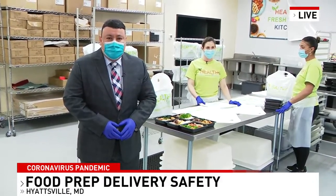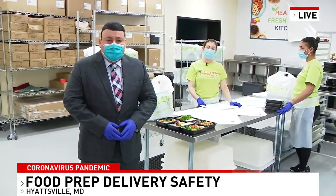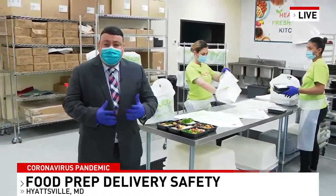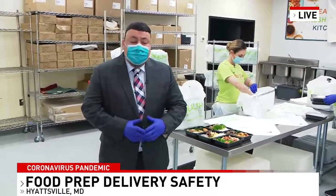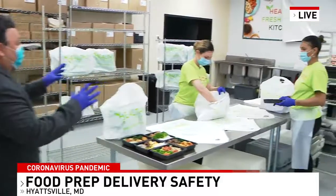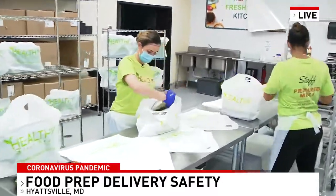Good morning John. Good morning Ashley. We're talking about food sanitation and safety when dealing with food delivery during this pandemic. Who's handling your food? Who's handling the food packaging? We are at Healthy Fresh Meals here in Hyattsville.